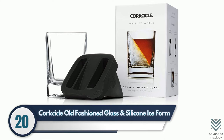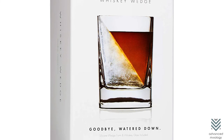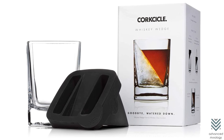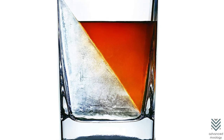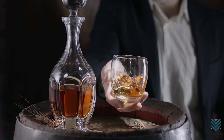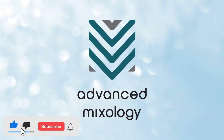Number 20: Corksicle Old Fashioned Glass and Silicone Ice Form. If you want to impress guests with your drink presentation, Corksicle has the perfect whiskey accessory for every occasion. It's called the Old Fashioned Glass and Silicone Ice Form, which allows people to enjoy their drinks in an original way. Just pull out its stainless steel shaft from beneath the bowl of ice that forms at one end when frozen water is inserted into it — voila! You have a perfectly formed ice piece ready to go. We all appreciate a good drink, and any liquor lover will surely love to receive one of these classy Scotch Whiskey Gift Sets. Which item on this list would you choose for that special someone in your life? Let us know in the comments and make sure to subscribe to our channel, Advanced Mixology!